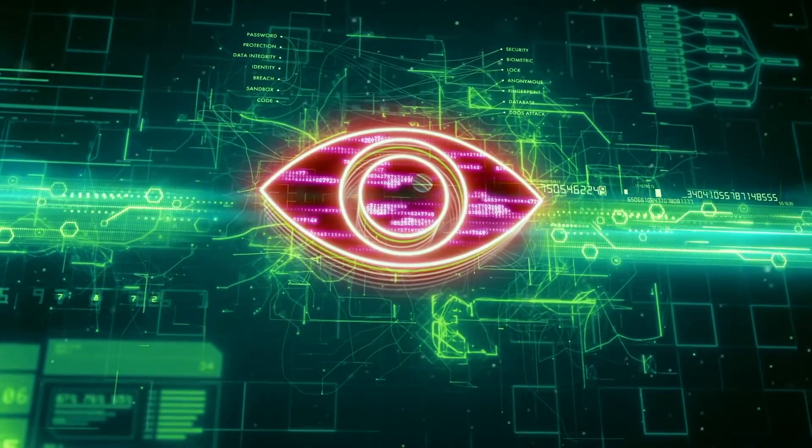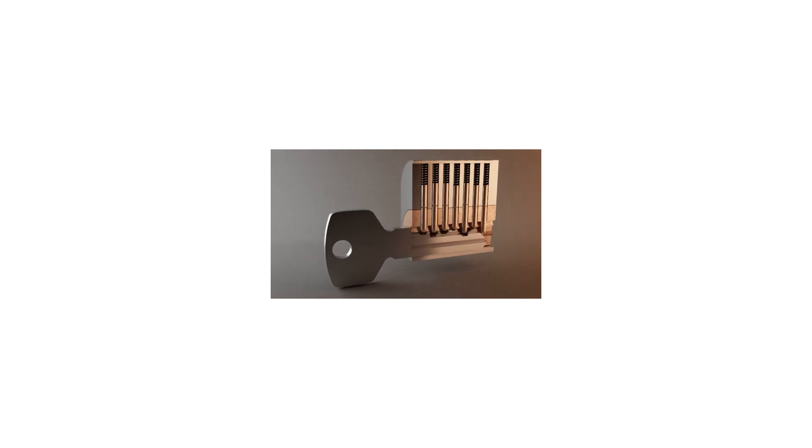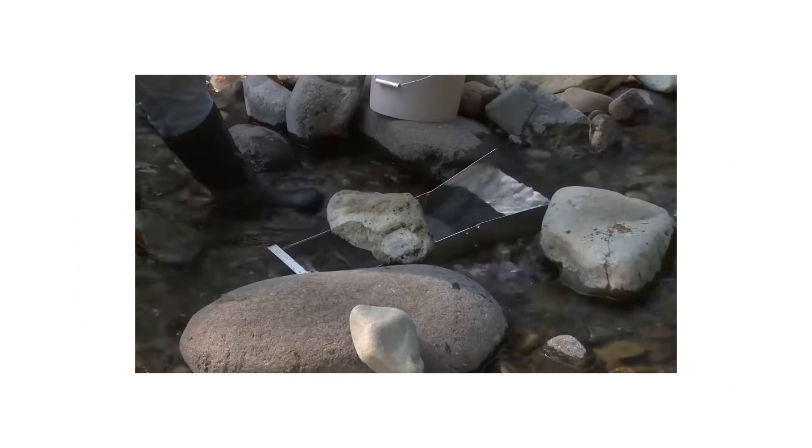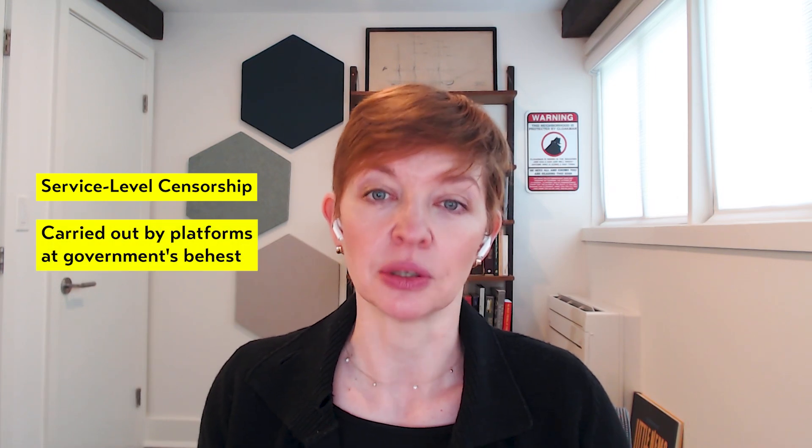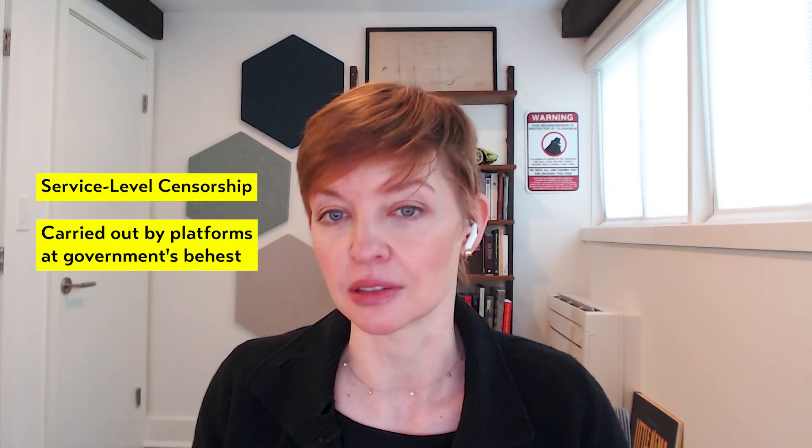Lots of people have heard of the Great Firewall of China, but we use a different term: the lock net. When we say lock, we don't mean lock and key — we're talking about a water lock, a series of sluices that can hold or release water through a channel. The lock net has three main components. The first is network-level censorship — sometimes called the Great Firewall — which stops foreign information from getting into China. The next is service-level censorship, which requires platforms inside China like Douyin or app stores to follow the government's censorship rules. And the final part is real-life laws and law enforcement — what we call meat space.